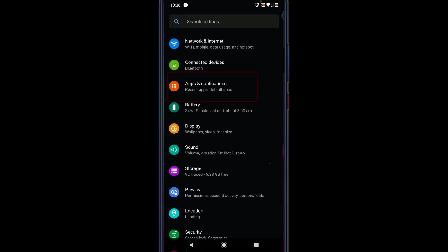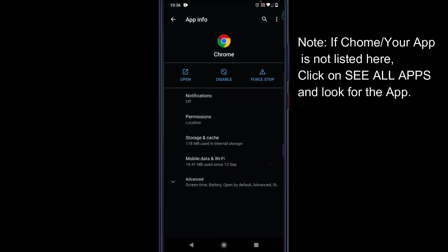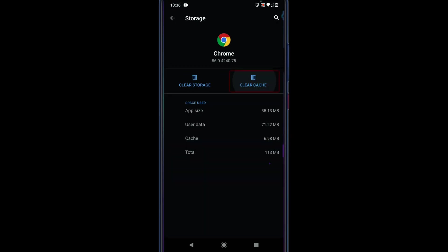Go to Settings, choose Apps and Notifications, and select Chrome. Tap Force Stop, then go to Storage and Cache, and tap on Clear Cache.